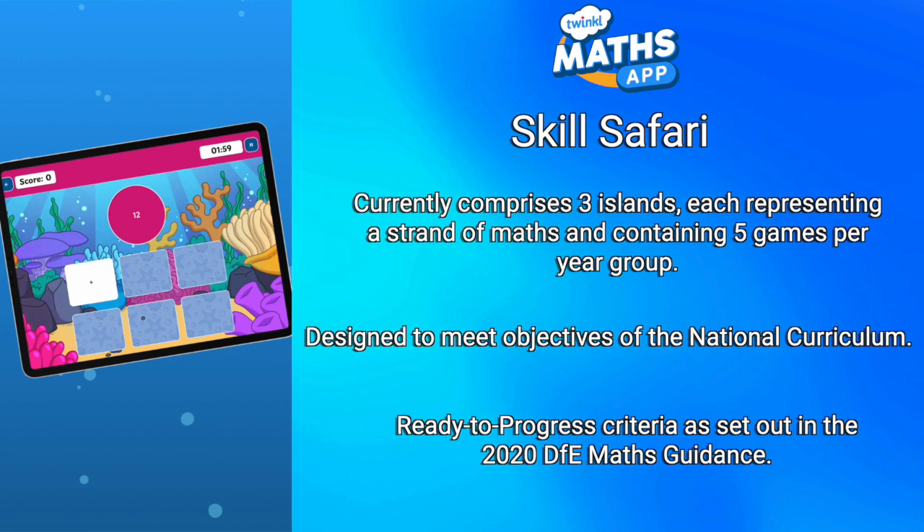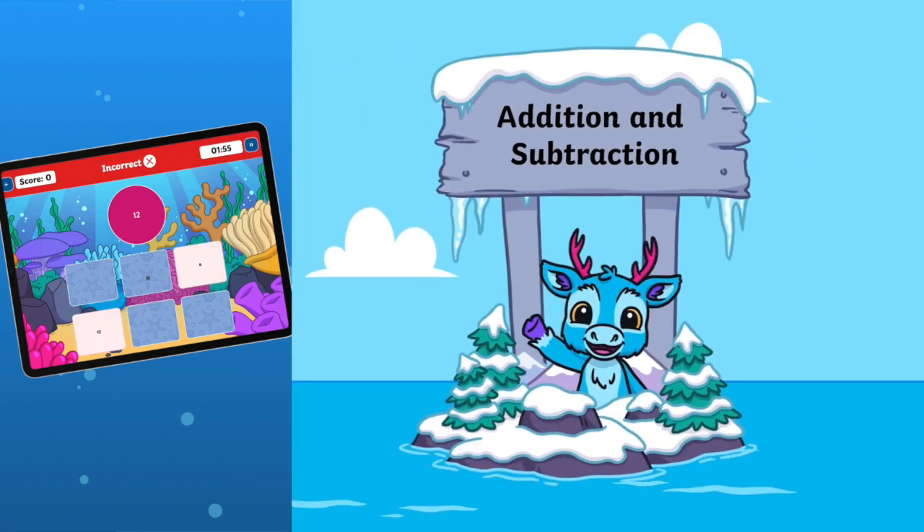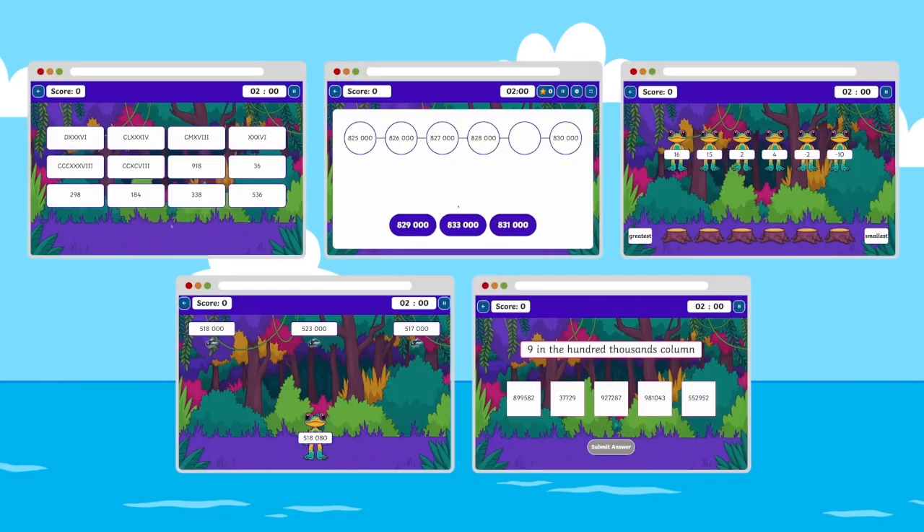The first islands we've released are those that are foundational for good number sense: number and place value, addition and subtraction, and multiplication and division. Each island represents a different habitat and has an animal character to collect.